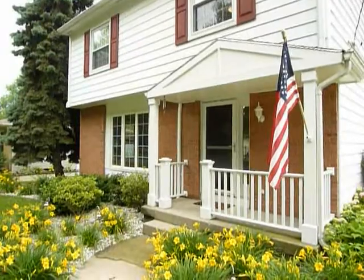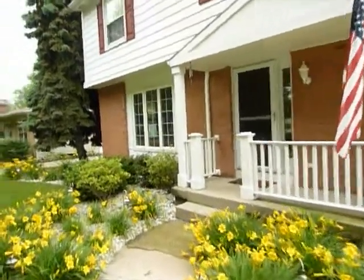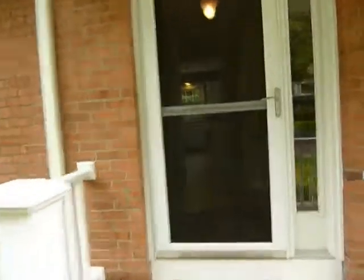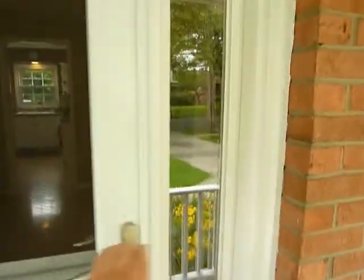Welcome to 1013 Worcester Northeast, an updated two-story in the northeast part of Grand Rapids, just off Leonard Street near the 986 Expressway.